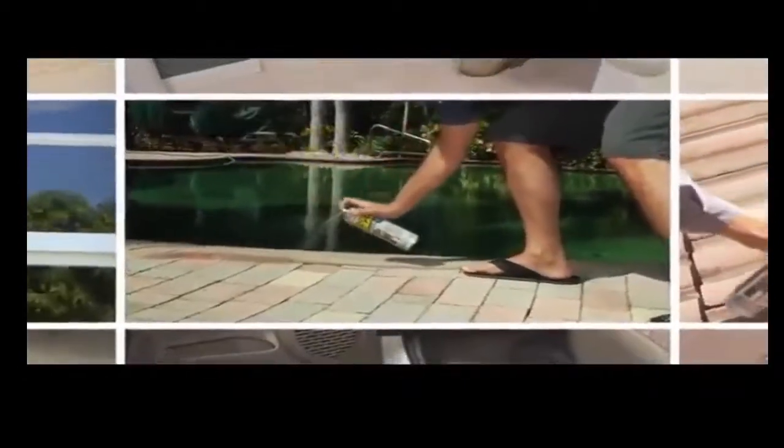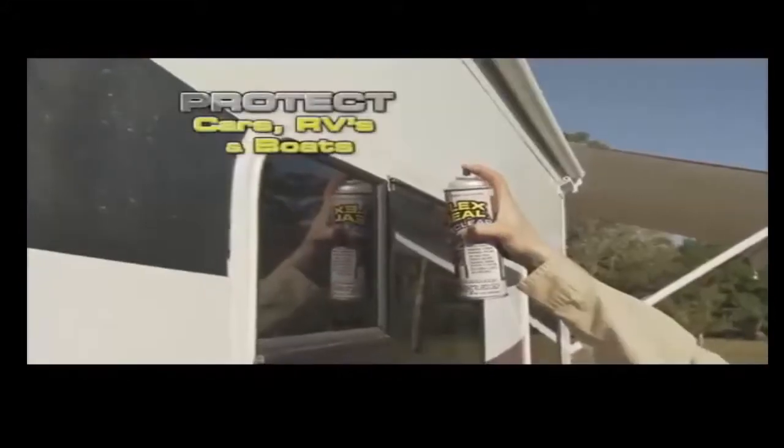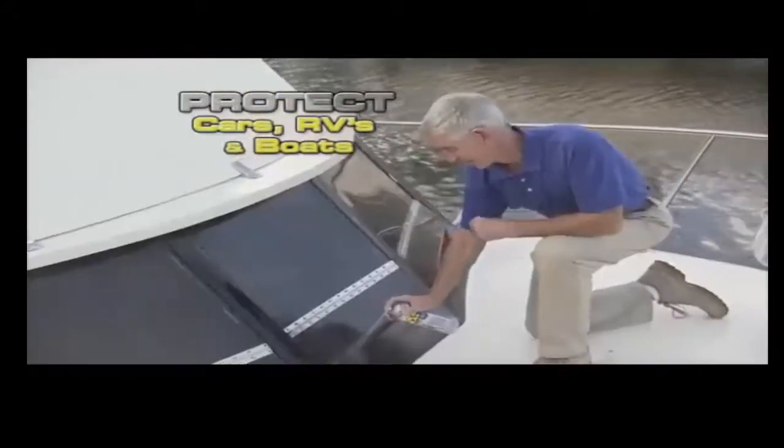It's the miracle product. This clear rubberized coating seals and protects without changing the look of your beautiful surfaces — protecting your car, RV, or boat has never been easier.